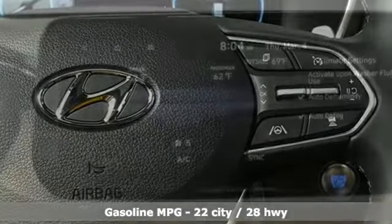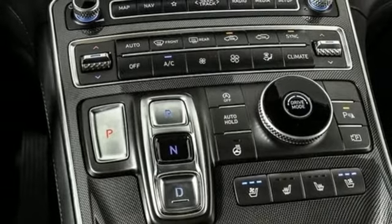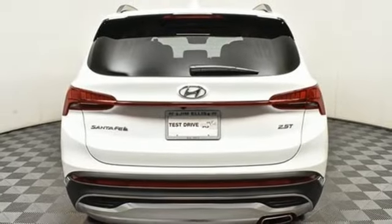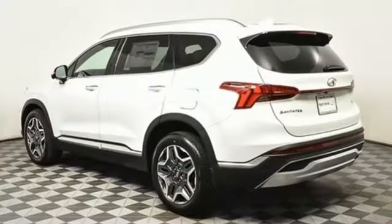Auto shift manual transmission, heated and ventilated leather bucket seats, integrated navigation system with voice activation, auto dimming rear view mirror, dual zone climate control, remote engine start smart device, streaming audio, hands-free liftgate, memory exterior door mirror settings, and intercooled turbo inline four-cylinder engine.